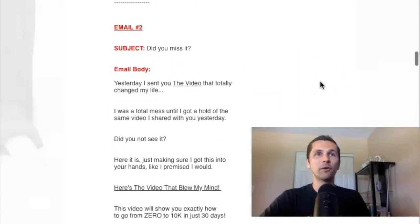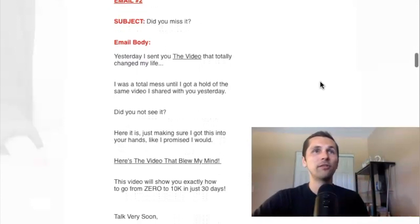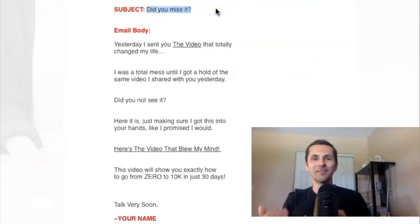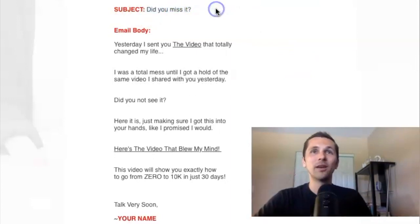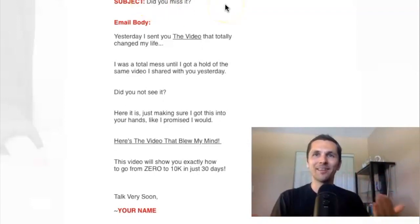Here's email two. Subject line: 'Did you miss it?' So this is just referring people back to the info I sent them. If they didn't open the first email, this is asking them 'did you miss it?' — they'll be like, 'wait, did I miss something?' and they'll open the email. Email body: 'Yesterday, I sent you the video' — this is where your affiliate link would go — 'that totally changed my life.'